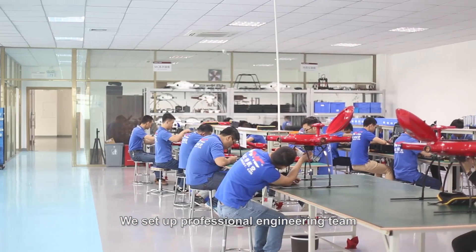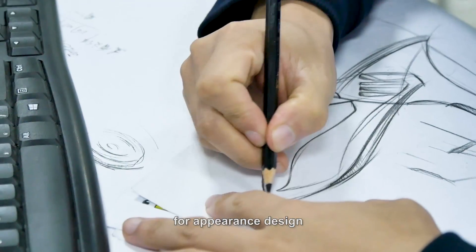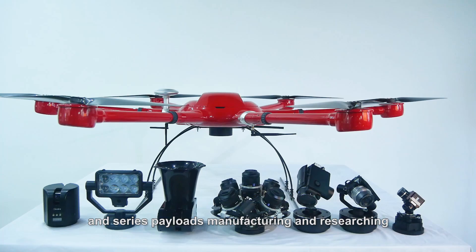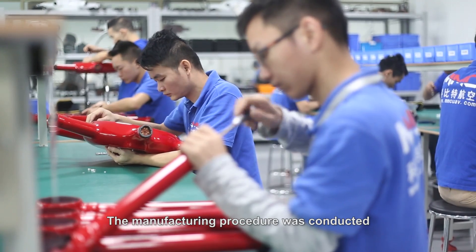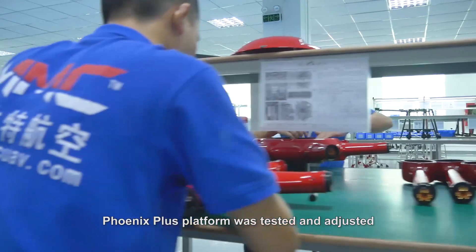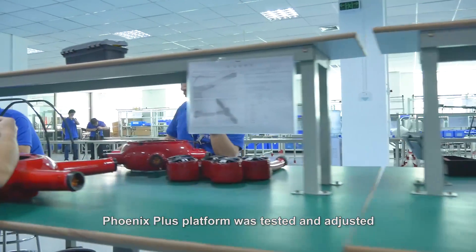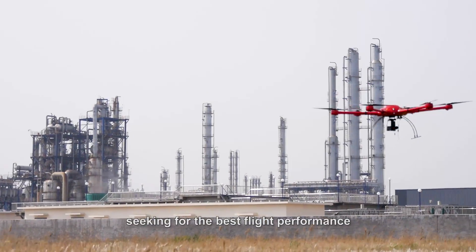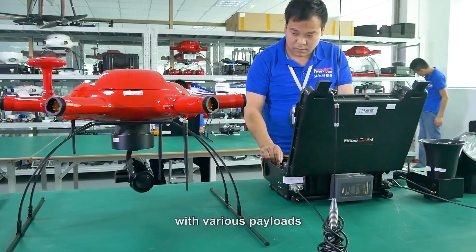We set up a professional engineering team for appearance design, model molding, and series payloads manufacturing and researching. The manufacturing procedure was conducted under industrial standards and management. The Phoenix Plus platform was tested and adjusted by the MMC engineering team, seeking the best flight performance with various payloads.